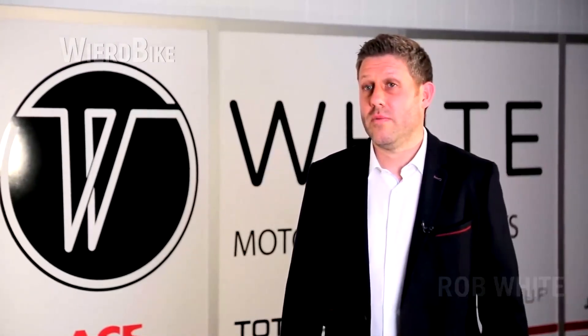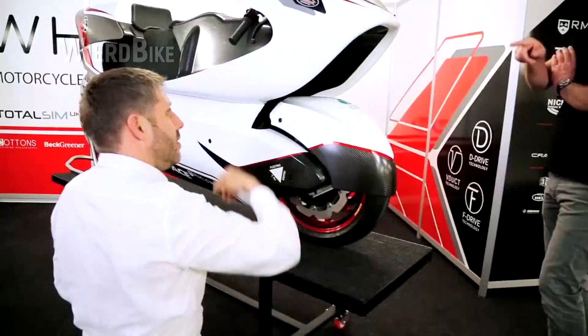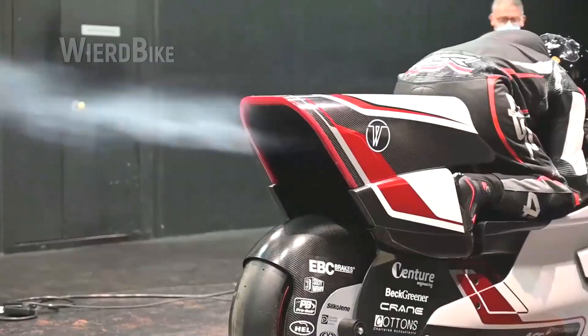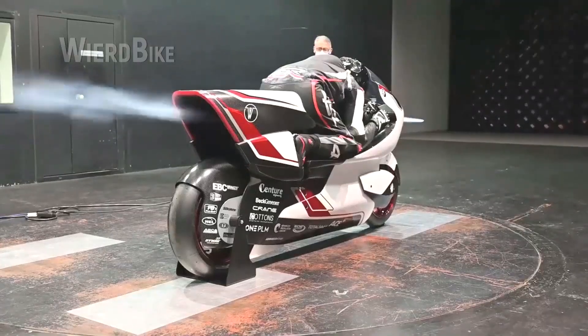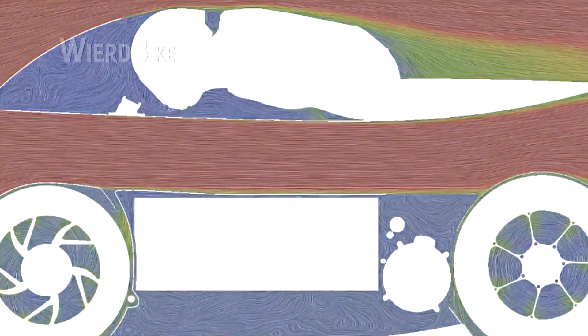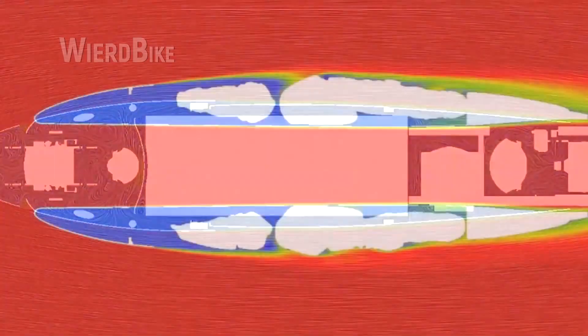Rob White, the founder of White Motorcycles Concepts, has worked on Formula One, Le Mans, and World Endurance Championship cars as an engineer for over 25 years, and decided to apply his experience to the design of the 250 EV. Computational fluid dynamics tests and wind tunnel measurements showed that the aerodynamic drag of the WMC 250 EV is about 70% less than that of other production road motorcycles, though nothing can reveal flaws in the concept as effectively as real-world testing.